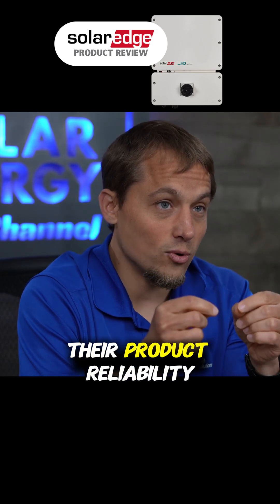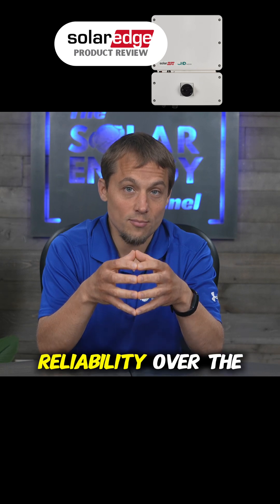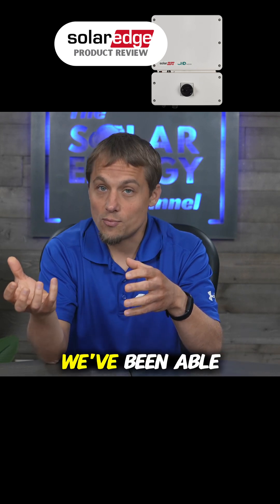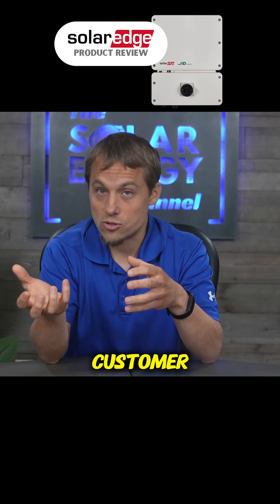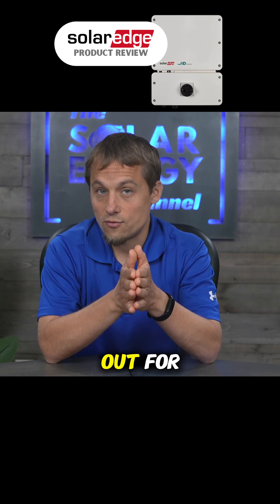And that is their product reliability. We've had some significant issues with their product reliability over the years. Fortunately, we've been able to work through it with their customer service team, but that's an ongoing issue that we definitely want to watch out for and keep our eyes on.